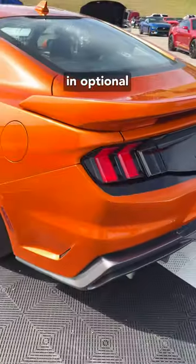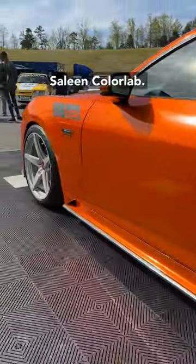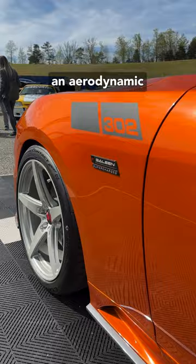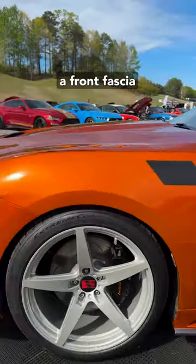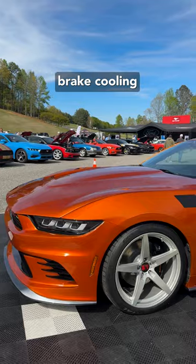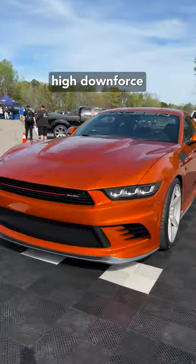This example is painted in optional beryllium copper metallic, a proprietary color developed by the Saleen Color Lab. The exterior receives an aerodynamic package containing components like a sculpted hood, along with a front fascia with integrated brake cooling ducts, side skirts with integrated intakes, and a high downforce rear wing.